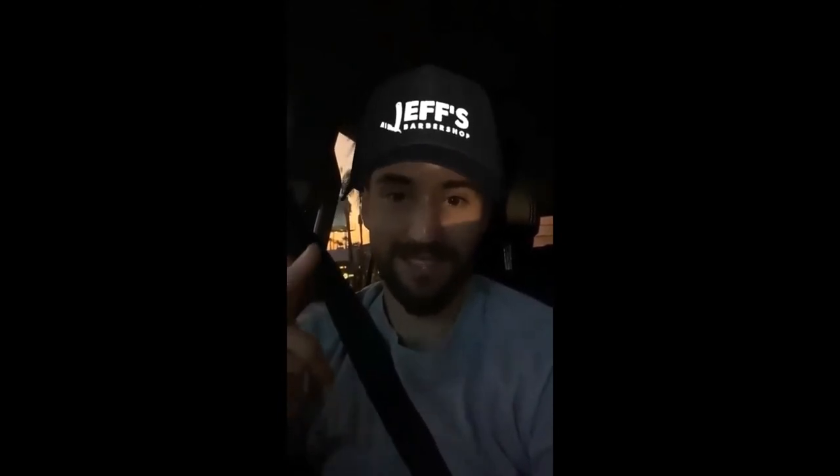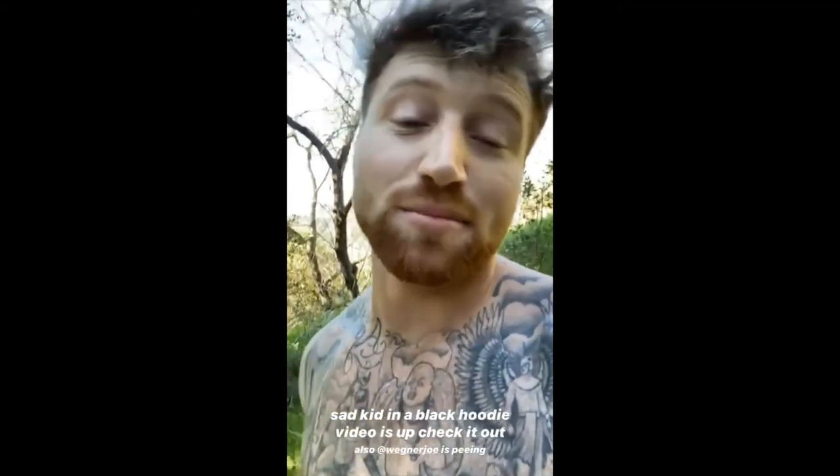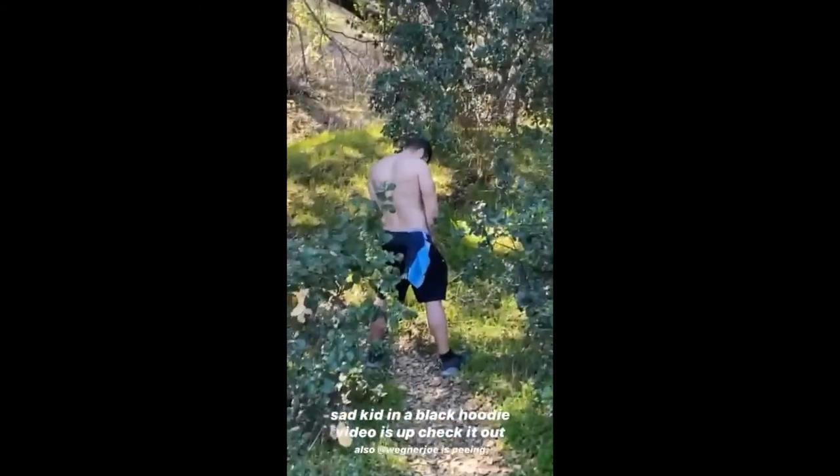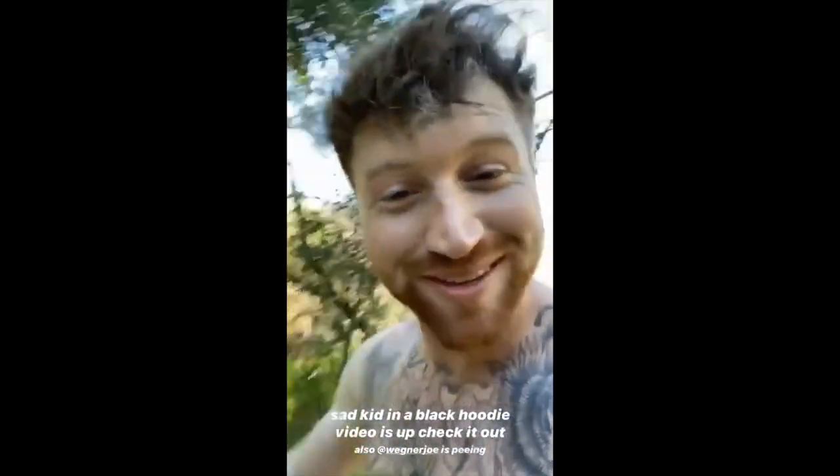If you're wondering why there's no video up today, you can thank Oscar for this filter — that's what he did instead. I freaking hate it, guys. There's a music video for 'Sad Kid in a Black Hoodie' up on Elijah's channel, so swipe up and check it out. Also if you look here you can see Joe peeing in the woods. Thank you, I hope you enjoy it.